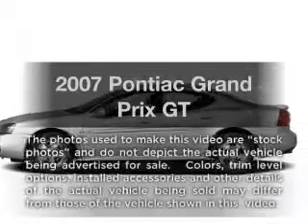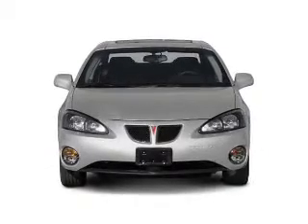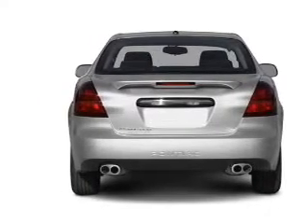Introducing the 2007 Pontiac Grand Prix — everything you need under one roof with this great vehicle. With a solid six cylinder engine that responds smoothly to its automatic transmission, premium wheels lend a distinctive appearance.